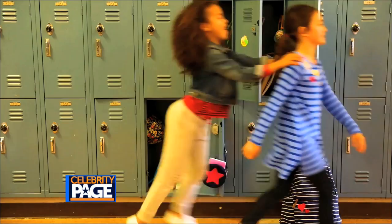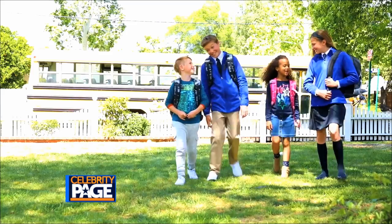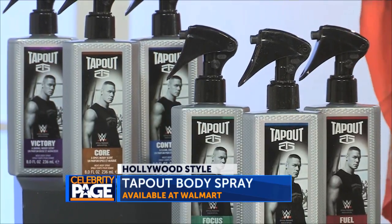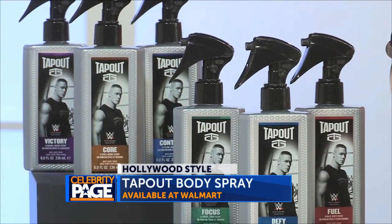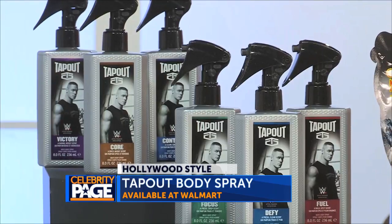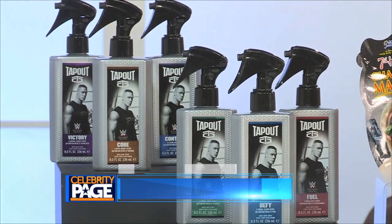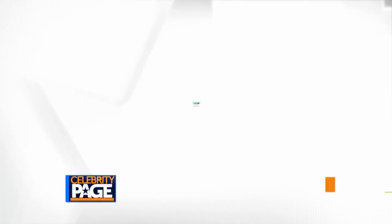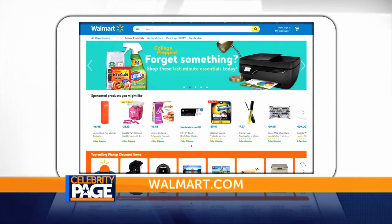We have you covered with the back to school basics you'll need this year. Tap Out body sprays are a must have for the guys so they can stay fresh even after a workout or game. Easy to use and long lasting, there are six distinct scents: Defy, Core, Focus, Victory, Fuel and Control. You can find them at Walmart or Walmart.com.